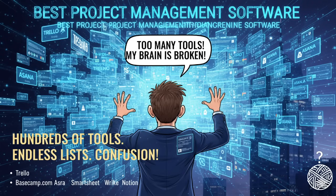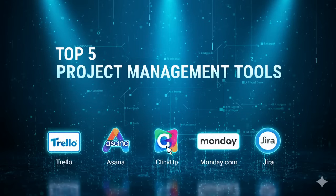So in this video, I'm cutting through the noise. We will explore the top five project management tools of 2025. I will cover their key features, pros and cons, and also share real-life examples of how teams are using them. By the end, you will know exactly which tool fits your style of work.